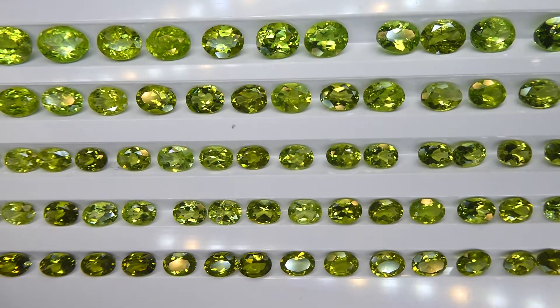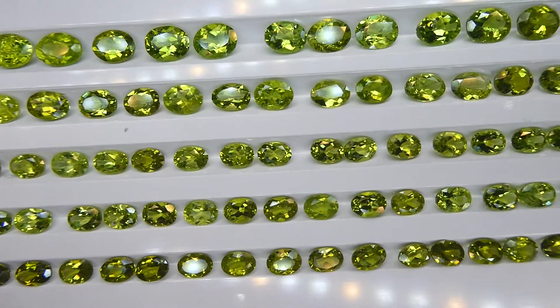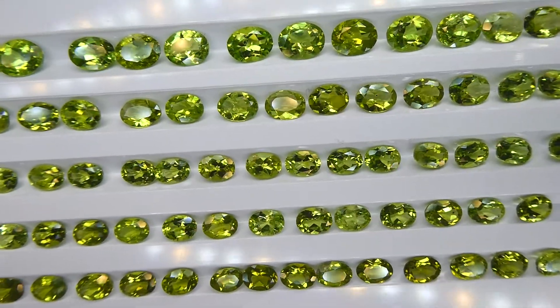Hi everyone, David Sod here from SkyGems.ca. Thank you all so much for joining me. I have this wonderful lot of oval peridot for you. It is 288 stones, 238 carats.